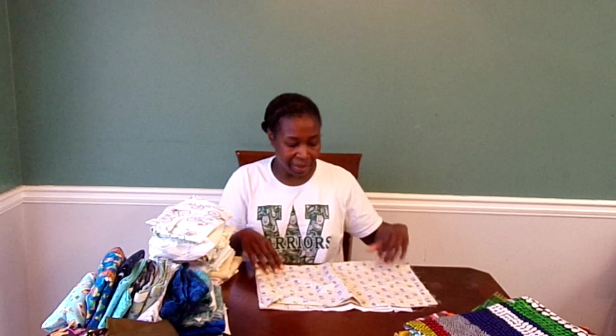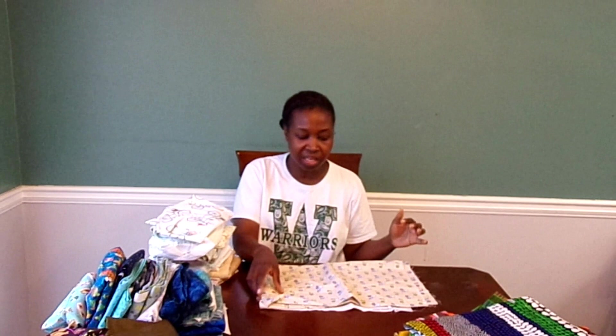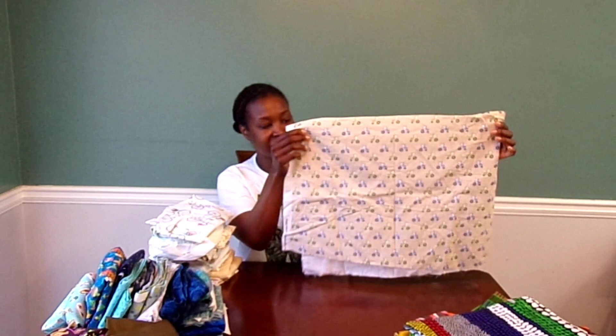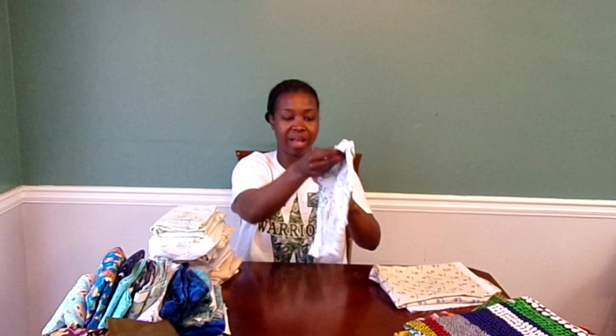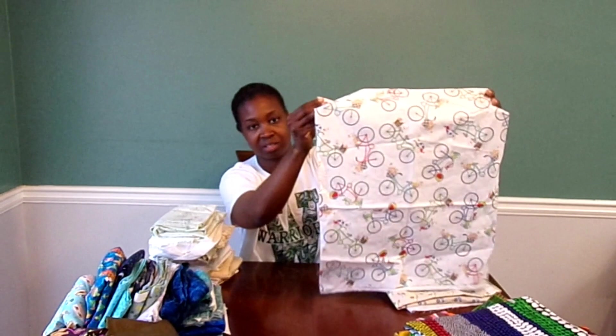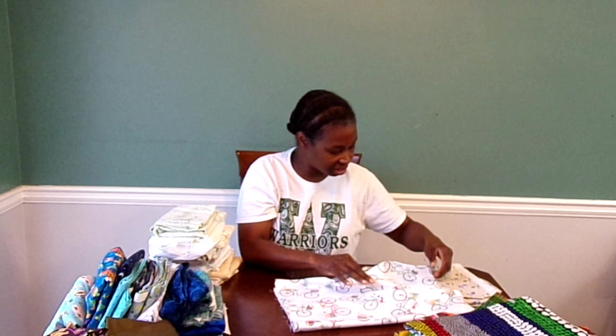My friend was much more frugal — she only looked for the really big pieces. I was not as concerned about that. So here's one that's a light neutral but also novelty — it has little tractors all over it, really cute. This one has bikes on it. You can see it's not a very wide piece of fabric but look at those bikes — they are adorable. It says Maywood Studios on the selvedge.